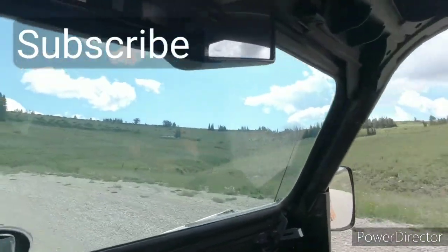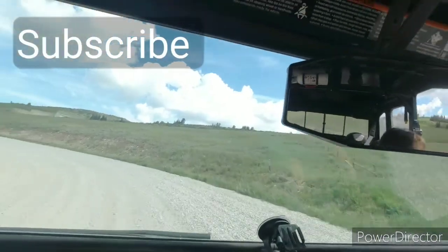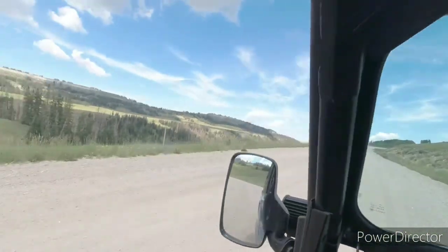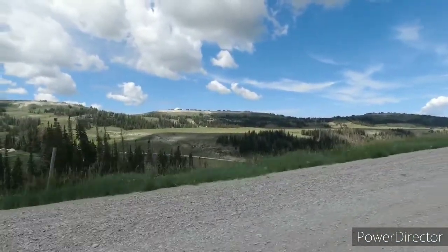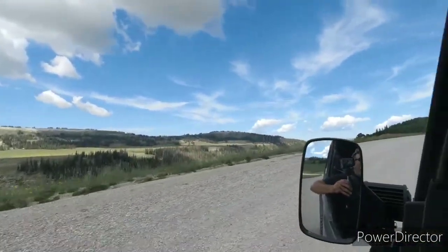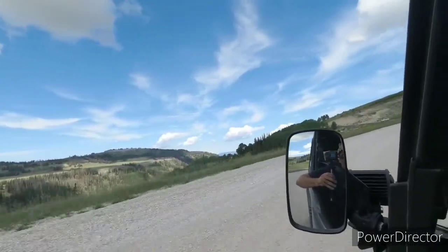Wow, a couple of places up there. Yeah, no one's living there, but that'd be a neat place. There's some stuff over there — looks like a travel trailer back there. Man, that's a nice big flat. That's beautiful — looks like a good place to run cattle.